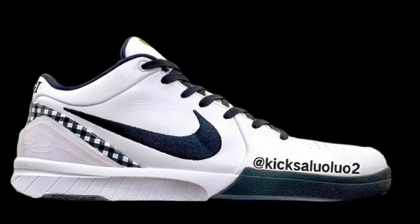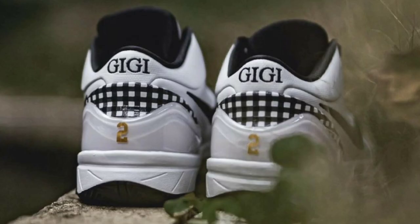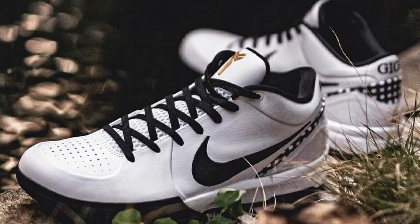Next up is the Nike Kobe 4 Protro GG, dropping May 1st for a retail price of $180. I'm curious to see how available these shoes will be. White, black, metallic gold, and bright emerald is the color scheme. This Kobe 4 Protro features a white leather base with black detailing, plaid along the heel counters, GG embroidery with her jersey number on the heels, and the Kobe logo in gold on the tongue. I'm not mad at this shoe at all — I'm just hoping a lot of pairs are made. Let me know if you guys will be trying to cop them.